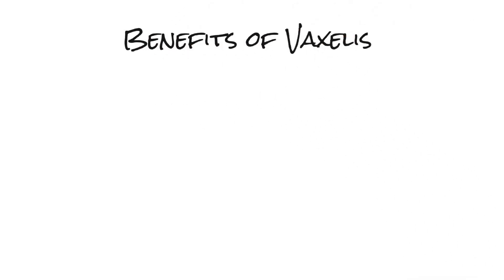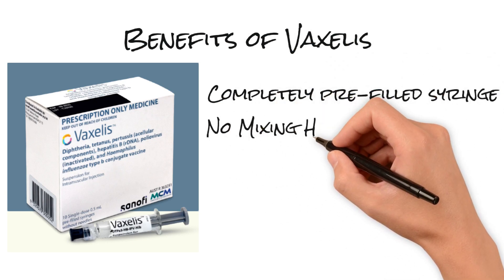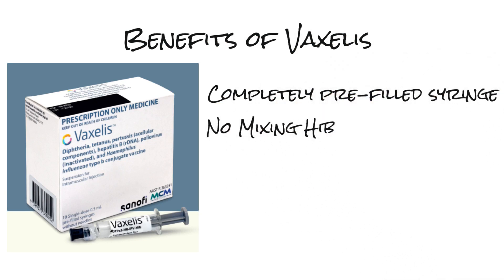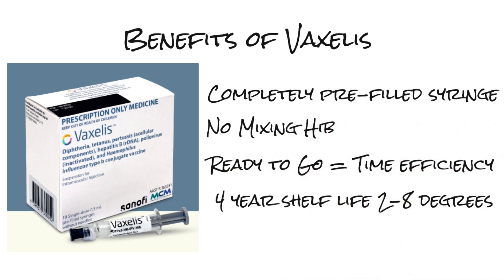The benefits of Vaxalis: it's completely pre-filled as a syringe. There's no mixing with Hib like we currently do with Infranex Hexa. It's ready to go — it's time efficient. It has a four-year shelf life at two to eight degrees, compared to Infranex Hexa's three-year shelf life at that temperature.